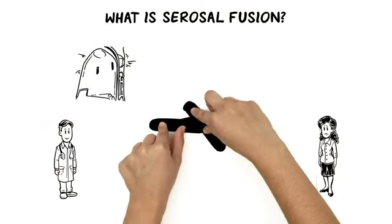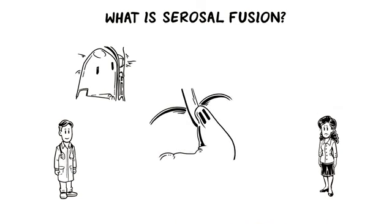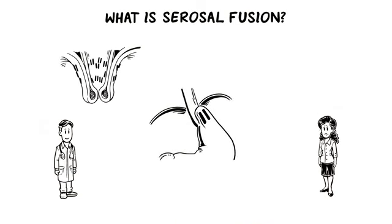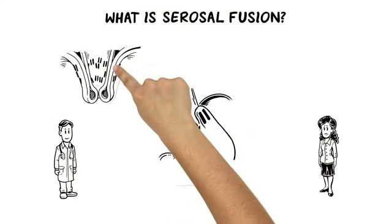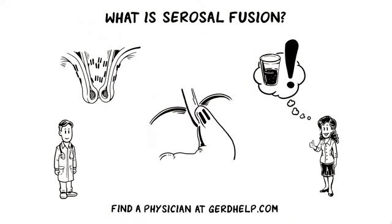Tiffany worries about her recovery after the TIFF procedure, but Dr. Adams puts her at ease. Cerosa-fused fasteners are shaped like the letter H and hold the new valve so the tissues can fuse together, also known as cerosal fusion. This healing process allows tissue to grow between the backsides of the fundus and esophagus. It is therefore important for Tiffany to follow the recommended diet for her valve to have time to heal.